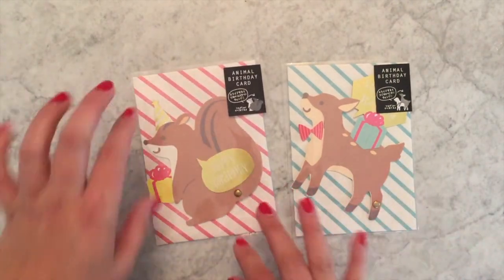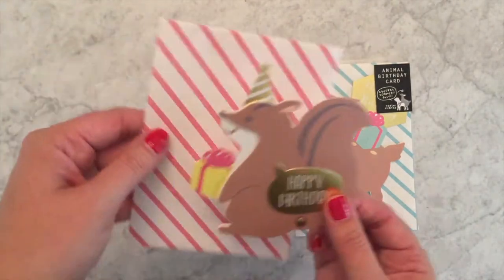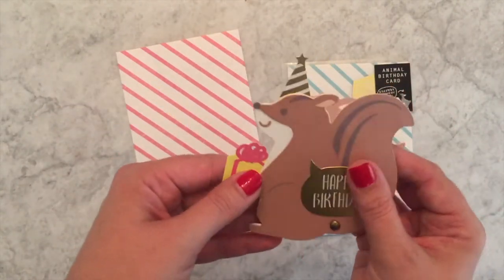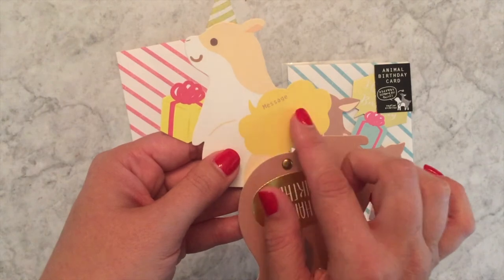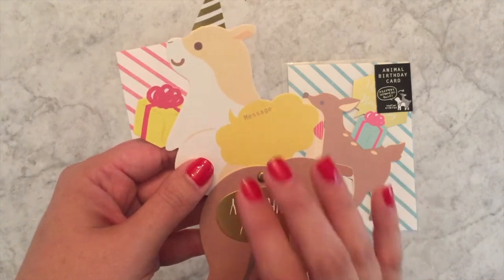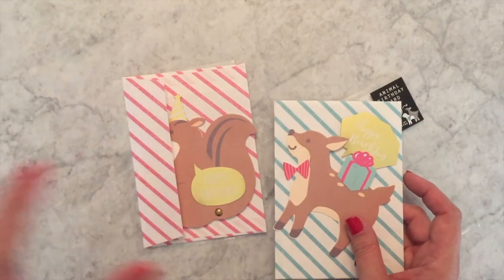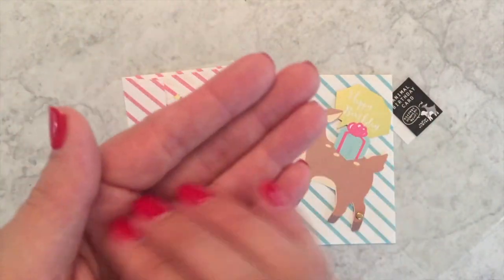Moving on to a completely different kind — also by Art Print Japan — these are really cool because the little animals are kind of cheeky and become other animals. We have a squirrel on the outside, but when you open it up to display the message you have a hamster. It pairs so nicely with Japanese fine-tip pens so your little message will look so cute. I've given this one to both adults and kids and it's really fun.